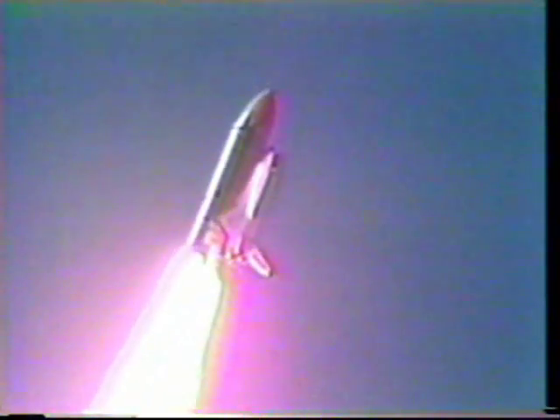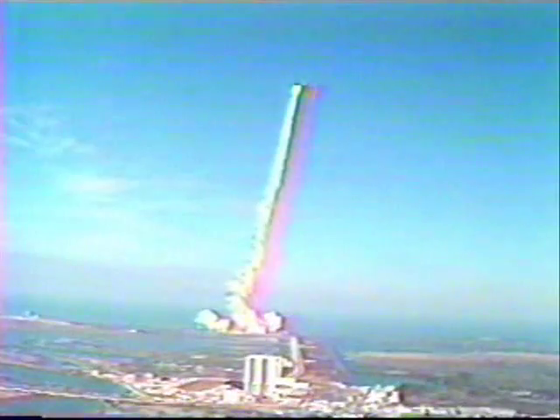Current height: six-tenths of a mile. All engines running at normal speed. Main engines all running at normal pressures. Height: 2.9 nautical miles, distance one mile downrange.